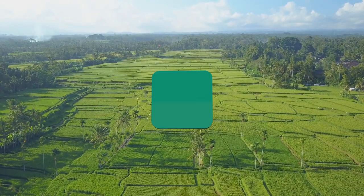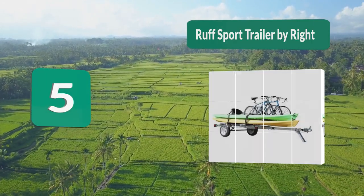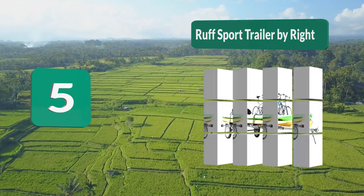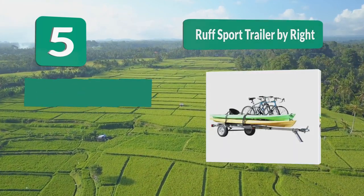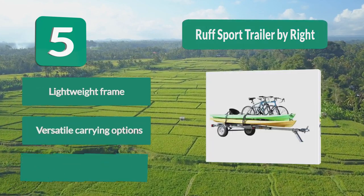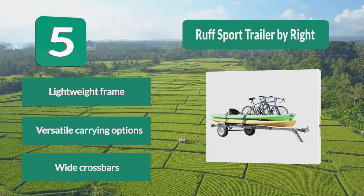Number 5: Rough Sport Trailer by Right. It is made from a lightweight yet strong galvanized steel frame which sits on 12-inch wheels. This trailer can carry everything you use in the summer including kayaks, stand-up paddle boards, and bicycles. This is done by having extra-long crossbars. Key features: lightweight frame, versatile carrying options, and wide crossbars.